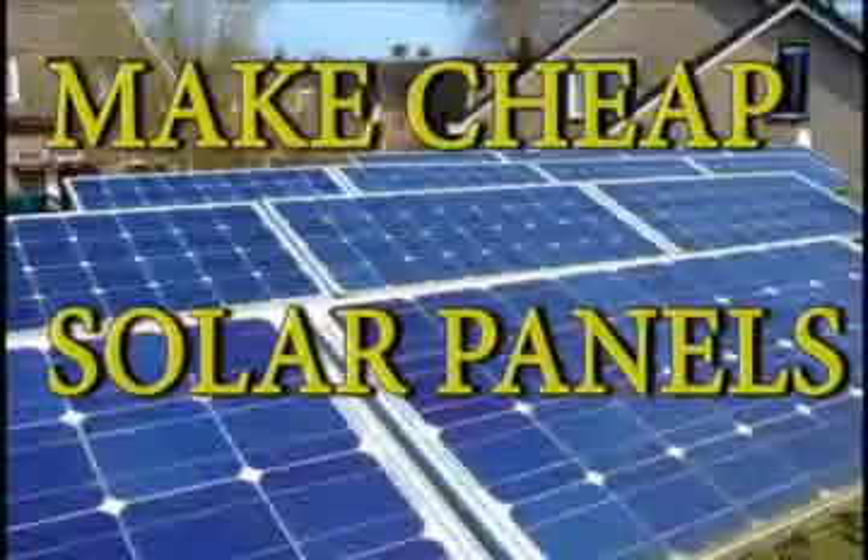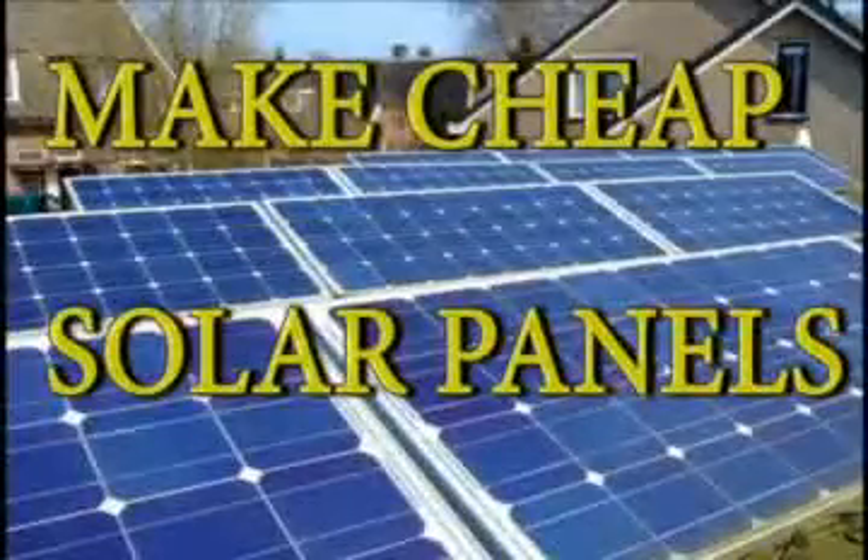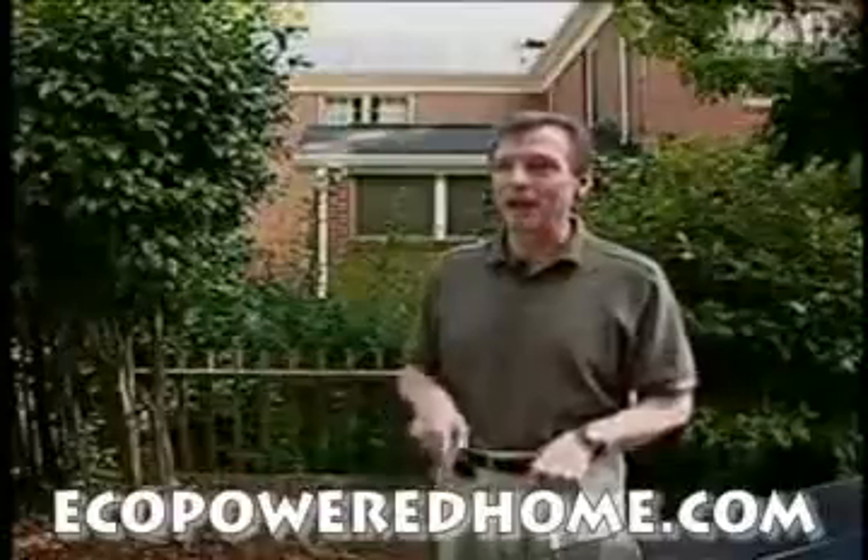The disadvantage of solar, if there is one, is that you have to come up with a lump sum of money to buy the panels. It's sort of like buying 25 years of electricity and paying for it right now.